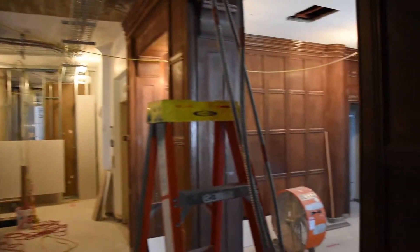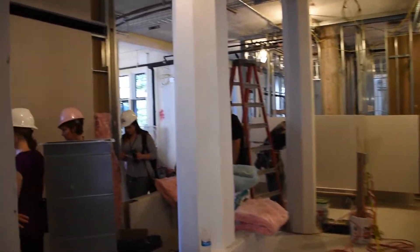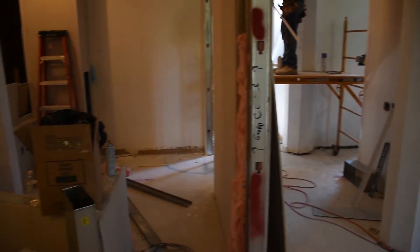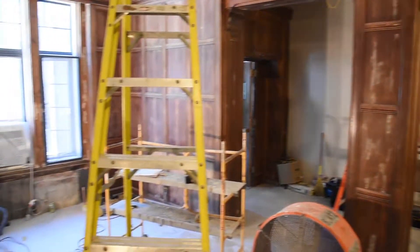As you enter UHS, to the left is the new front desk area. With this arrangement, students will have a clear view of the front desk along with kiosks on the left in the lounge to sign in upon entering. From here, students will be directed to waiting.